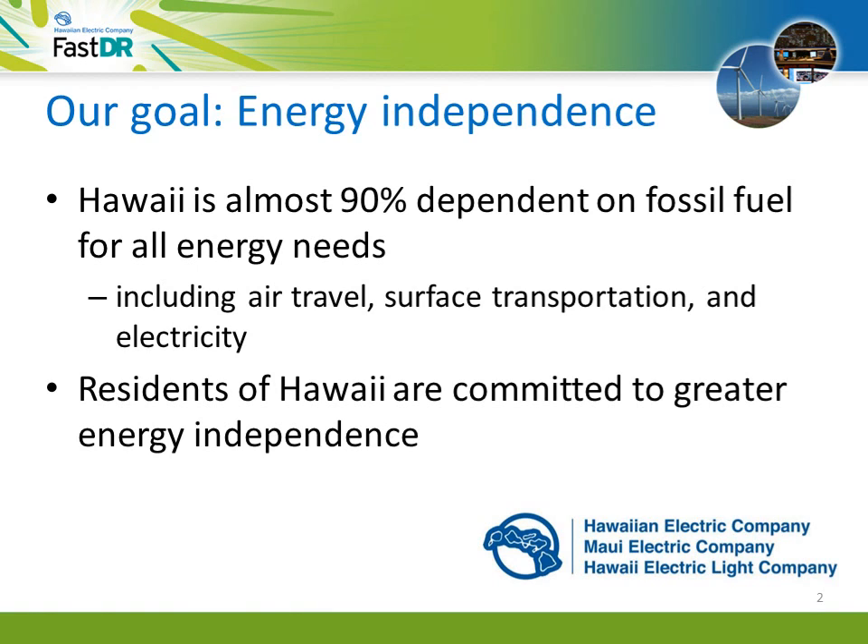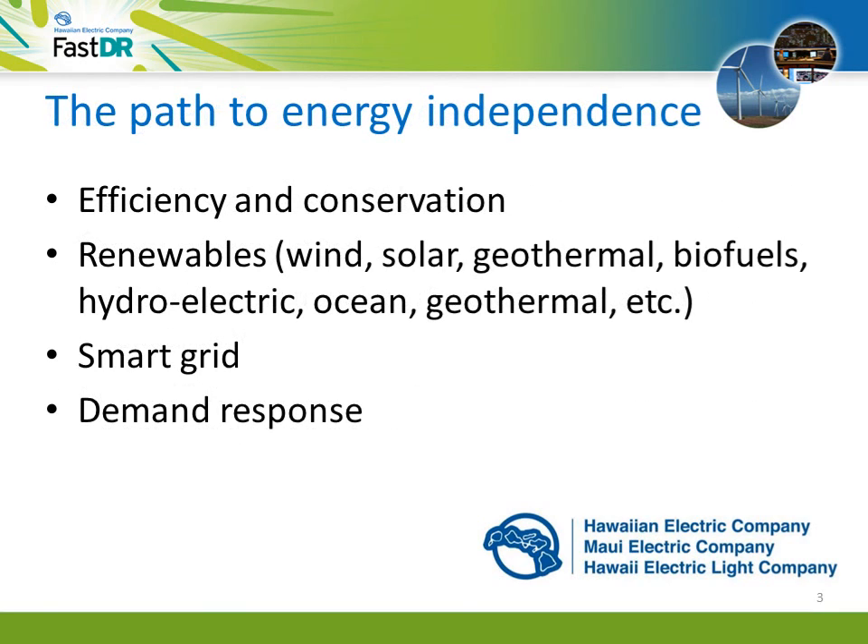It is about improving our economy and our energy security and protecting our global environment. There are many paths to greater energy independence: greater energy efficiency and conservation, more use of our local renewable energy resources, and a smarter grid, which makes possible new customer choices and opportunities, like demand response.